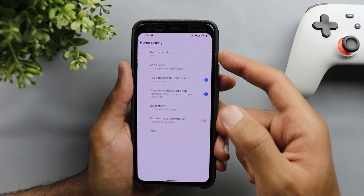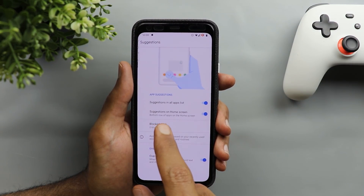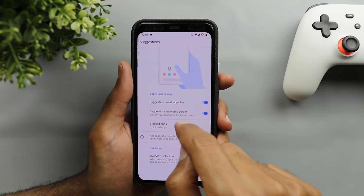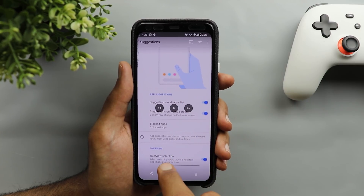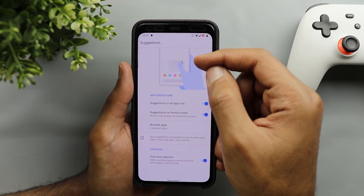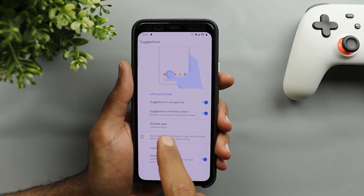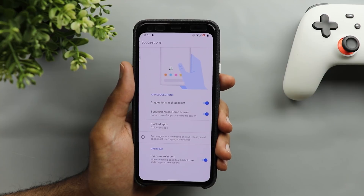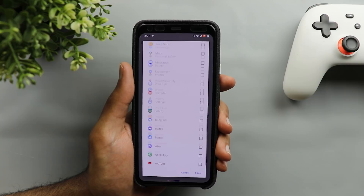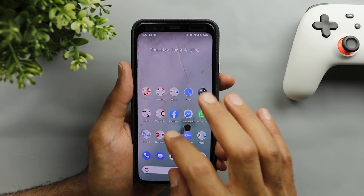You go to your home settings, then go to suggestions, and here you have the option called suggestions on home screen. When you turn that on, the phone will automatically suggest an app and give you the ability to pin it if you want to keep it for future by tapping and holding, then tapping the pin icon so it will stick there. You also get another option called blocked apps, where you can see all installed apps and exclude any of them from being suggested on your home screen.